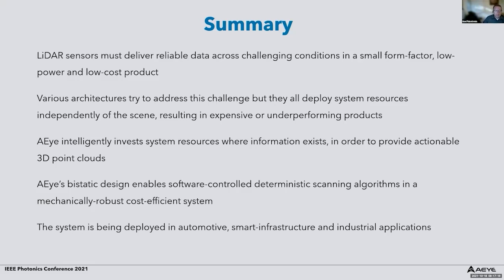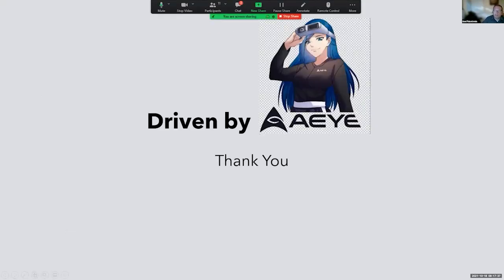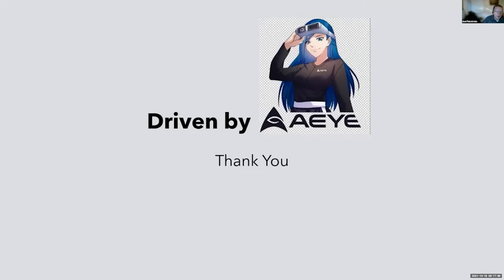Our bi-static design enables software-controlled deterministic scanning algorithms in a mechanically robust and cost-efficient system. Today the system is being deployed in automotive, smart infrastructure, and industrial applications. With that I'll end my talk and open it for questions — I also want to thank one of our fans who sent us a nice AI anime object.